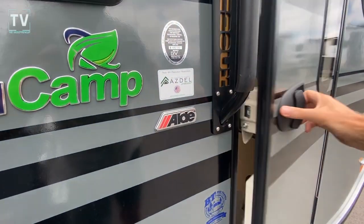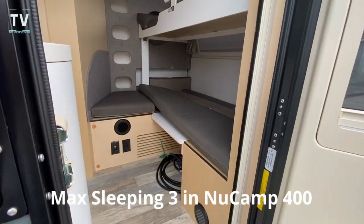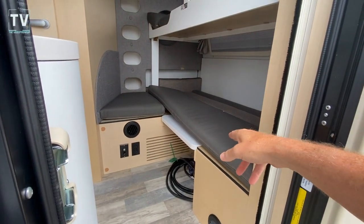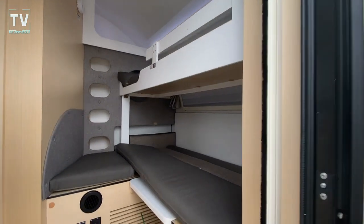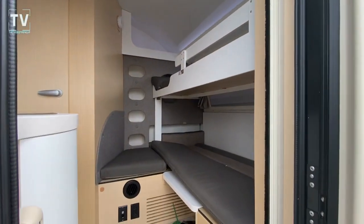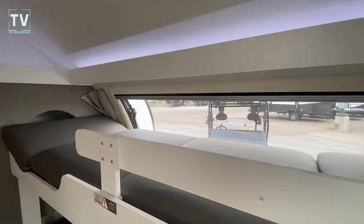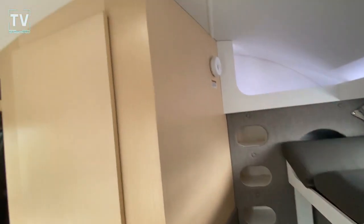We'll step inside — and there's the goodness. I haven't seen a bunk like this. So this is your dining table. And then you also have that bunk. You can break that down, take it apart, and stow it should you not need it. So if you and your significant other are traveling and you don't have little ones, you can stow that — kind of a stow and go.